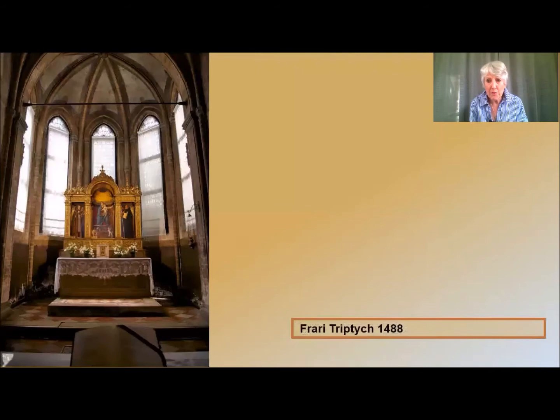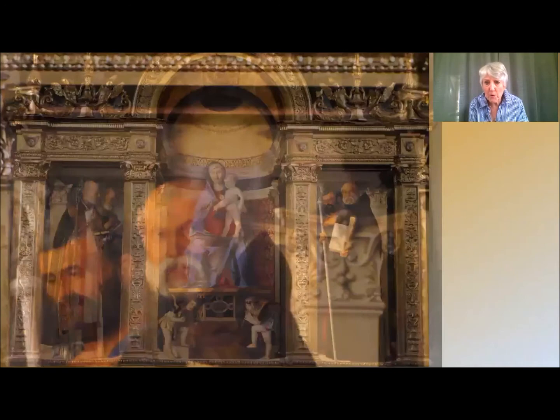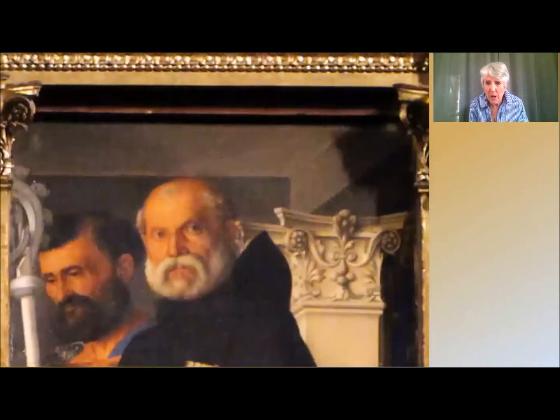As you approach the Madonna and Child triptych, it glows from a distance. Its golden frame, designed by Bellini, and the Madonna holding the Christ Child under a golden apse. Four saints stand by — on the left, Saint Nicholas and Saint Peter; and on the right, Saint Mark and Saint Benedict, who is holding a Bible open at Ecclesiastes. He is turned towards you as though he has heard you coming.